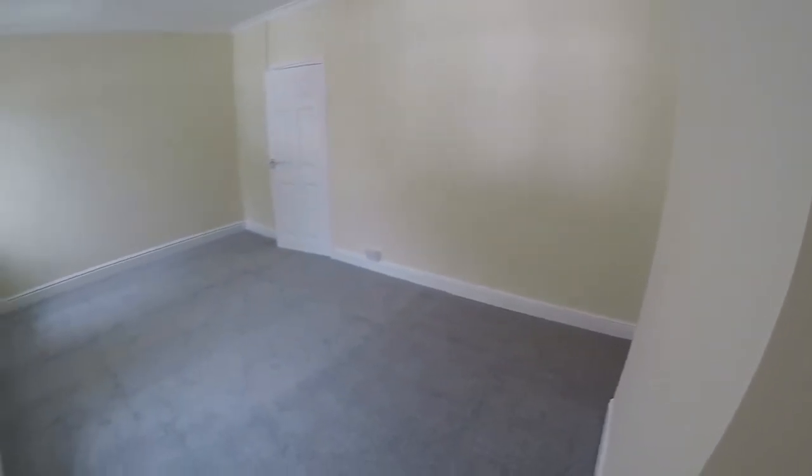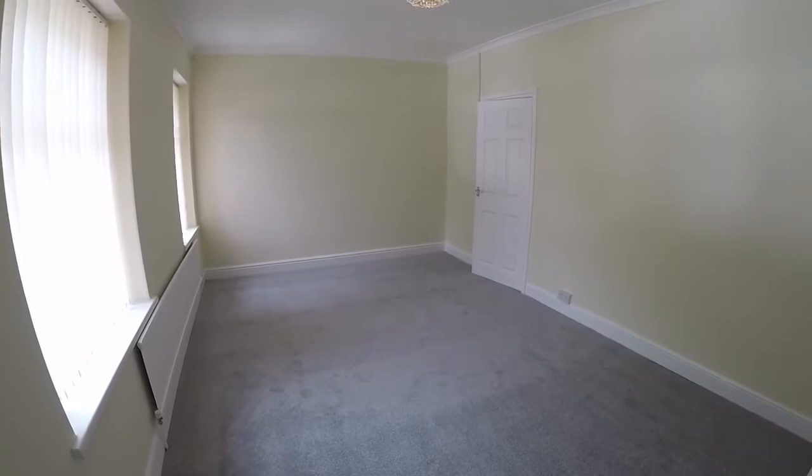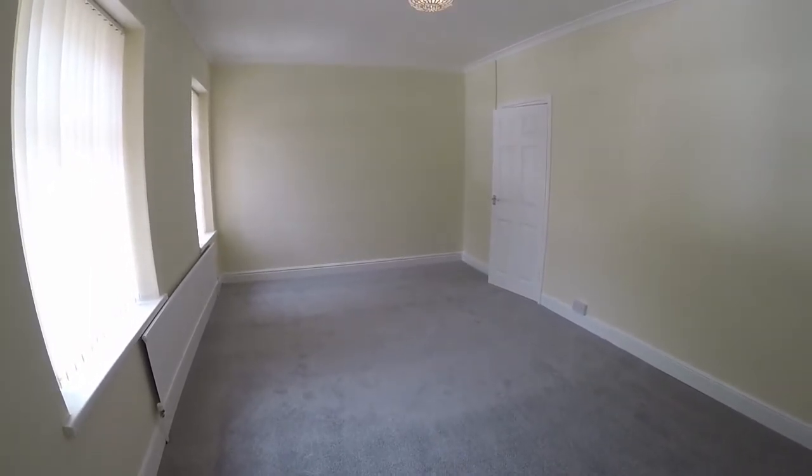This concludes our video tour. If you're interested in this property, contact our Pinkbooth team today and we'll look forward to helping you. Thanks for watching.